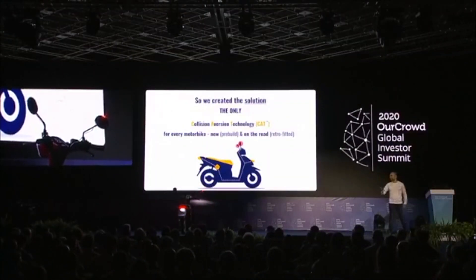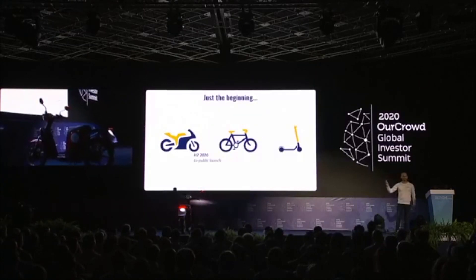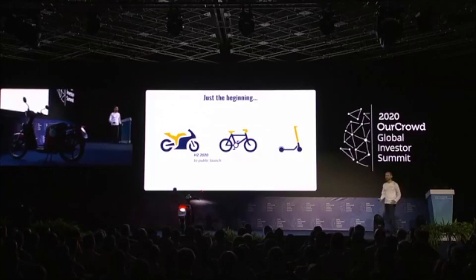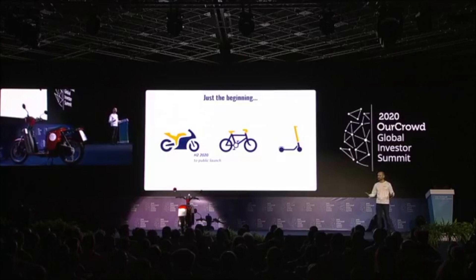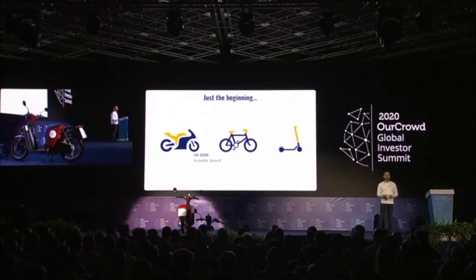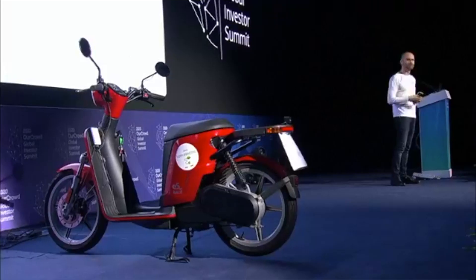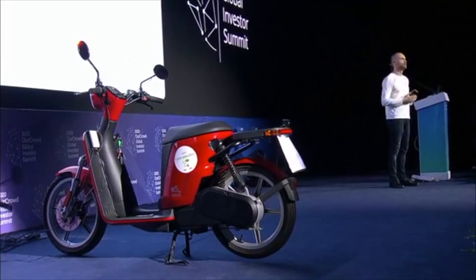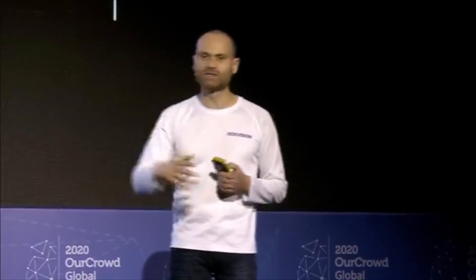The product is ready. We are launching our aftermarket product in H2 of this year. This technology applies not only to motorized vehicles but also to bicycles and scooters, which share the same challenges of tilting, rolling, and riding in congested environments. The same set of algorithms Ride Vision uses addresses those same problems, so the market is wider and bigger. Thank you very much.